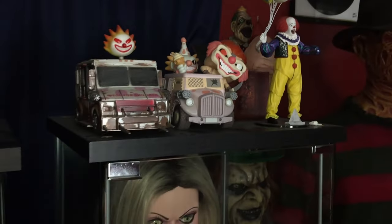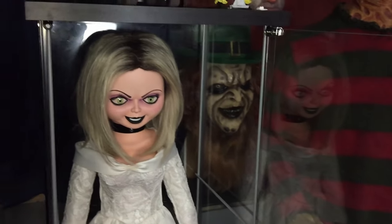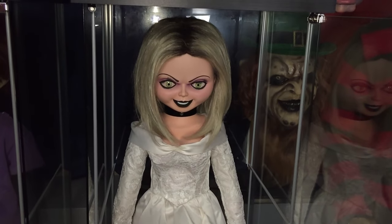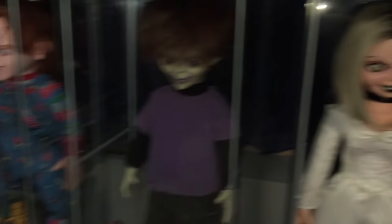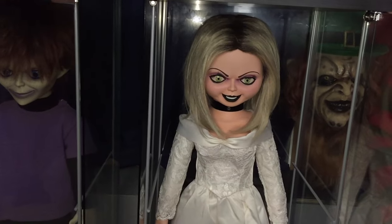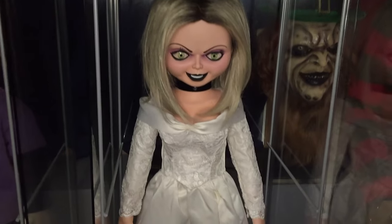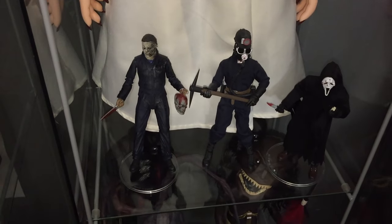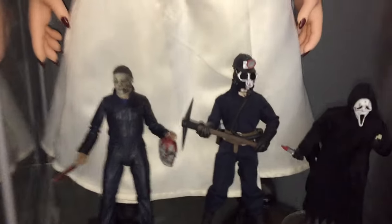Opening up the detolf to reduce glare — I have the Trick-or-Treat Studios one-to-one Tiffany doll from Seed of Chucky. I have a whole review on all three replica dolls on my channel. I love it — it's amazing, there's not much more to say. Right here I have three iconic slashers: Michael Myers, the Miner, and Ghost Face. These three figures kind of represent three friends in my life — these are their favorite slashers.